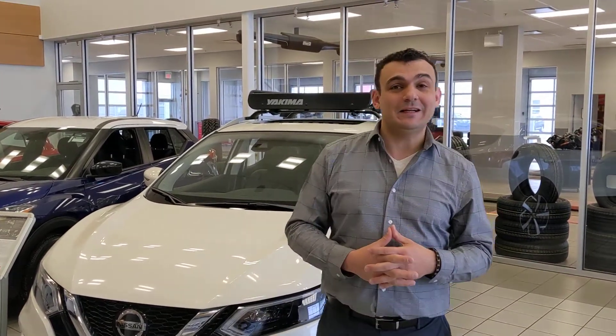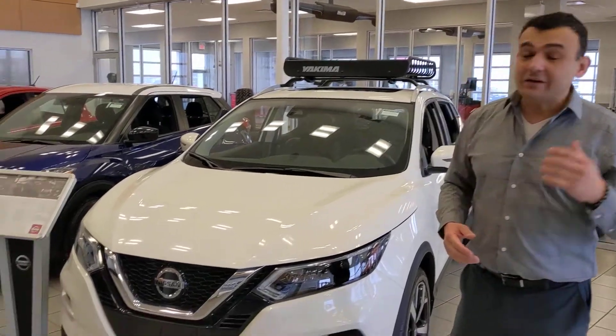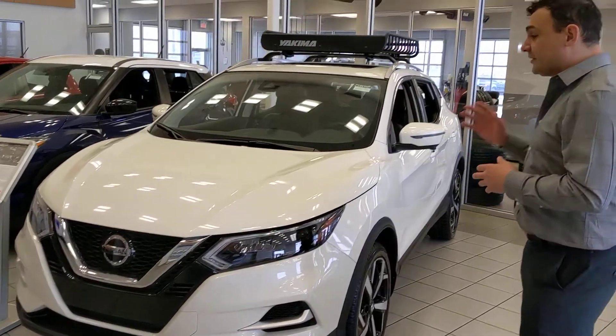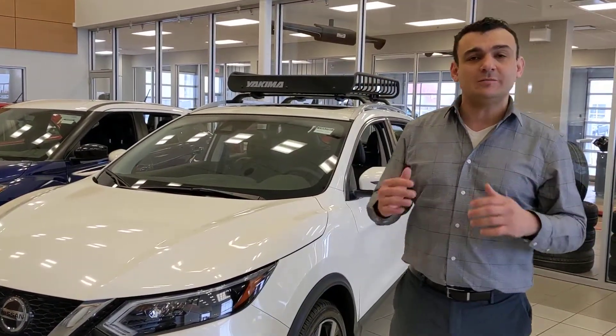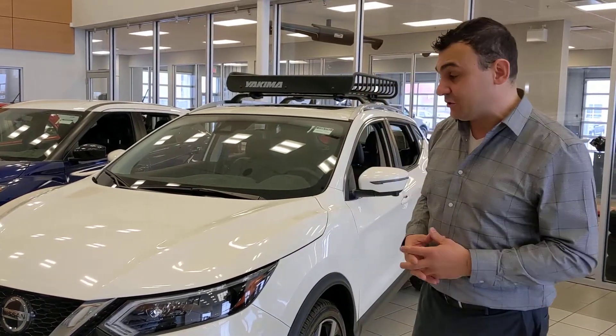Hello again, Faisal here from LA Nissan. Behind me I have a 2020 Nissan Qashqai, very similar to the Rogue I just showed you. A little smaller dimension-wise, but under the hood you're going to get a two-liter four-cylinder — a little less power, but still more than enough to get you moving around the city and very fuel efficient.